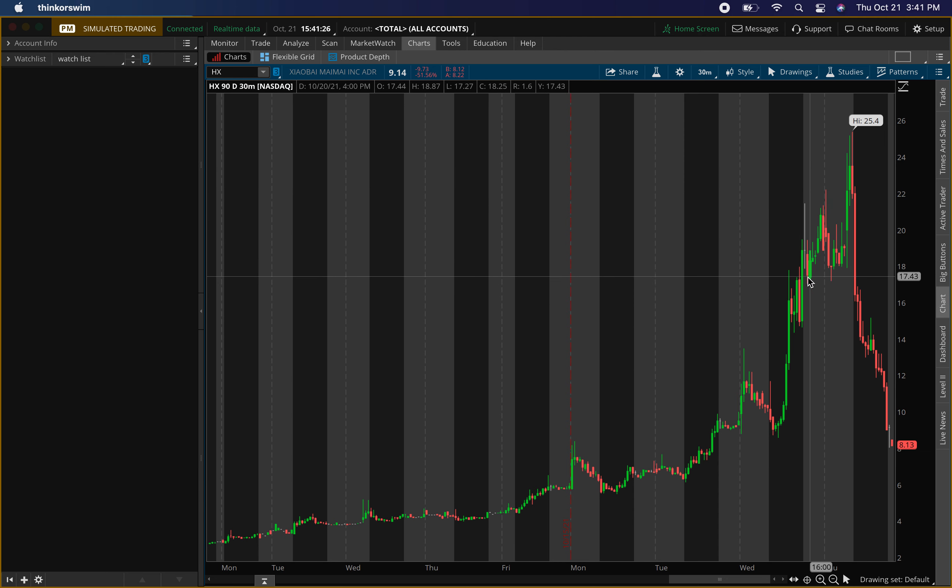Look how hard this drop was — even in aftermarket and pre-market it looked bullish. That's why I try not to look at aftermarket and pre-market because they can be false signals. Hard drop today — over 51 percent drop.